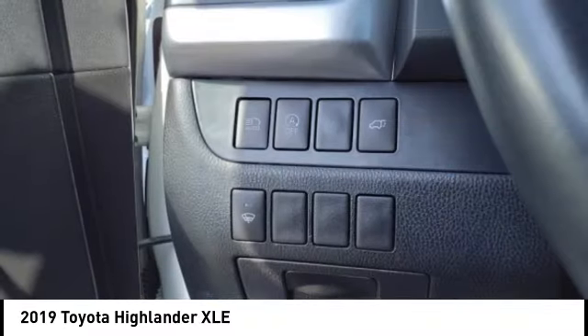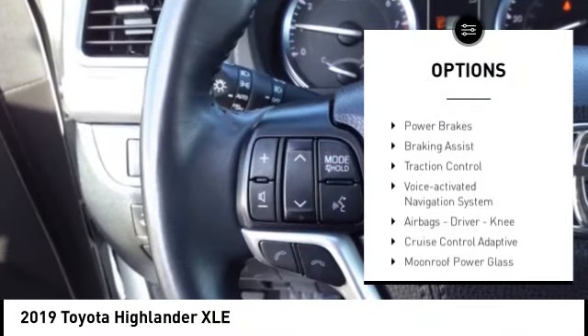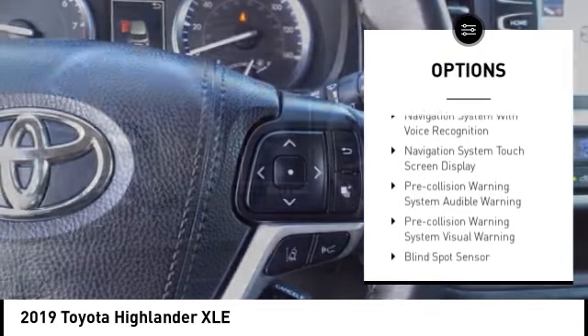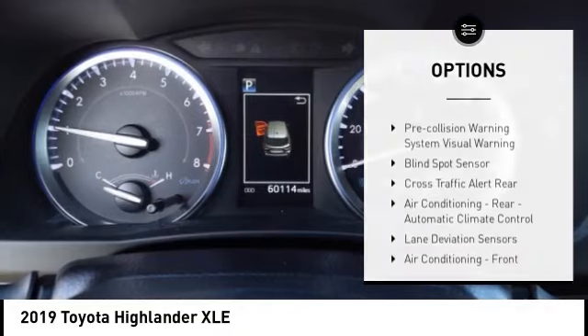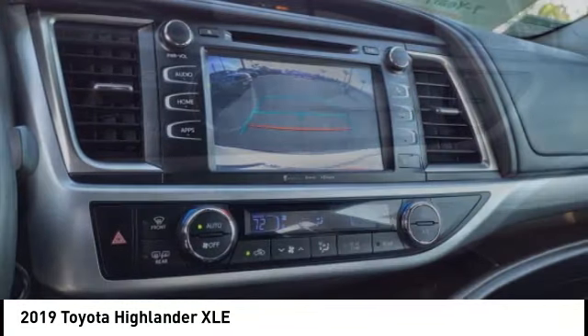Here are some of this vehicle's great options: power windows with safety reverse, stability control, auxiliary transmission fluid cooler, daytime running lights, fog lights, power brakes, braking assist, traction control, and a voice activated navigation system.